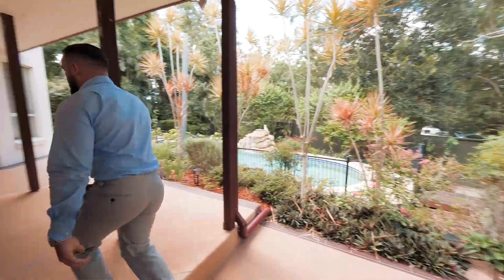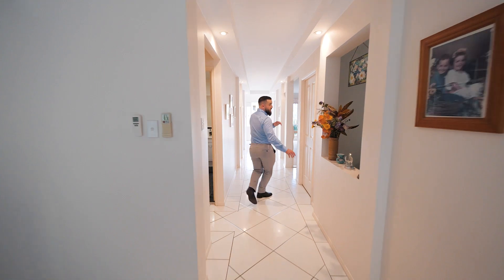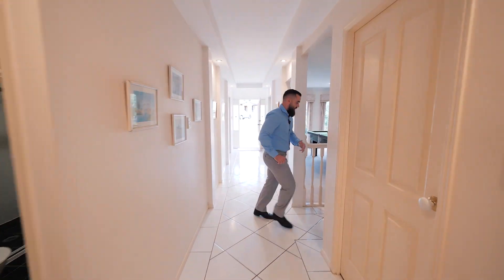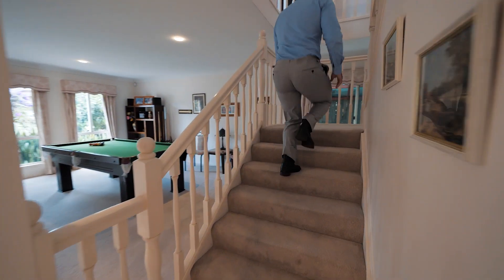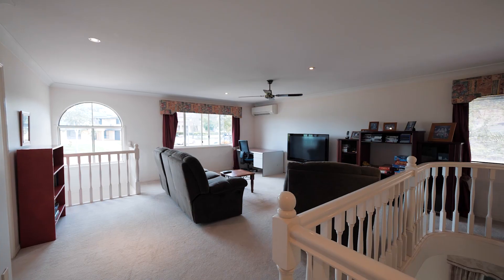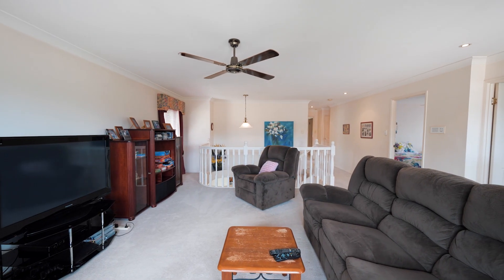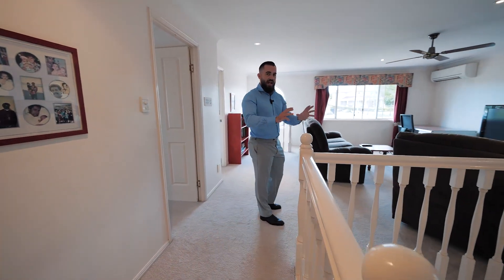Bringing you back through the property — ceiling fans and air conditioning throughout. I've just got a buyer turning up, but I'll quickly take you upstairs before she gets here. We've got all carpeted upstairs, carpet's in really good condition, as is a lot of the paintwork. Still room to move if you wanted to update things over time, but very livable as is.